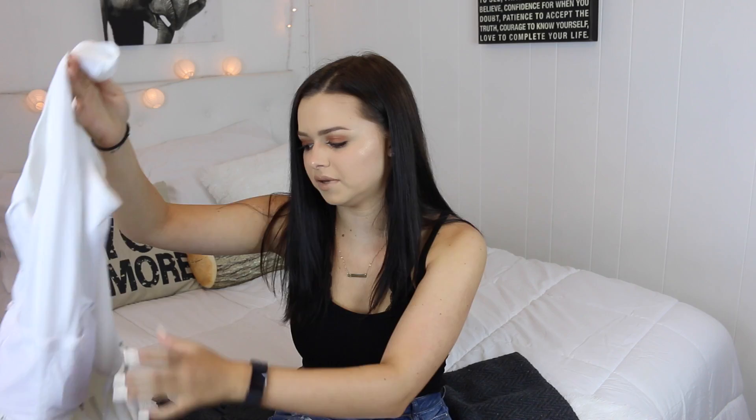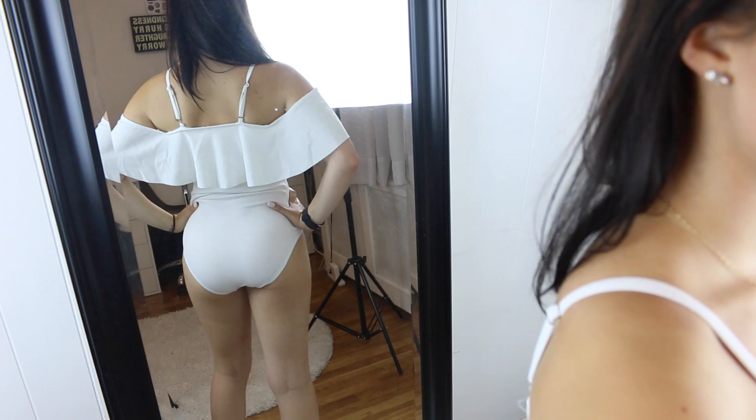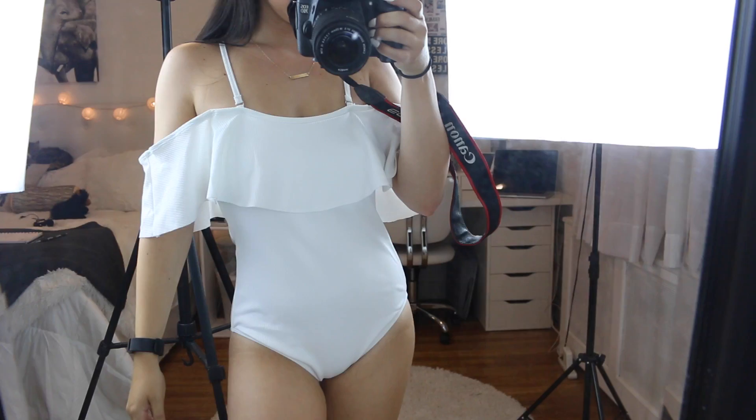The next one is another one piece. This one actually fits really nice as well. The only thing is that I do have to wear it with the straps, otherwise the arms are just too big and it kind of falls down. With the straps it holds it up and I think it's really, really pretty. I actually like this one a lot.